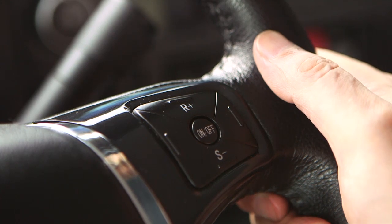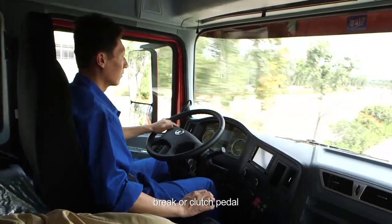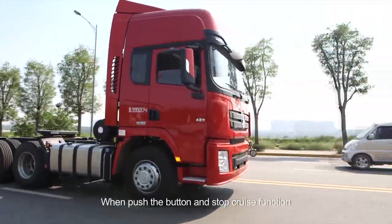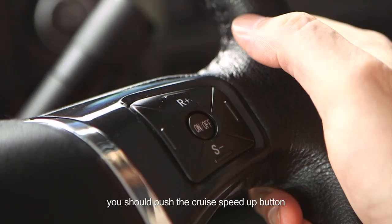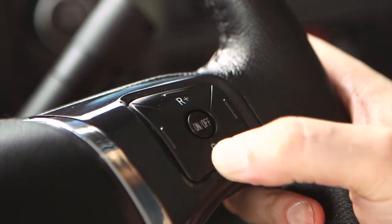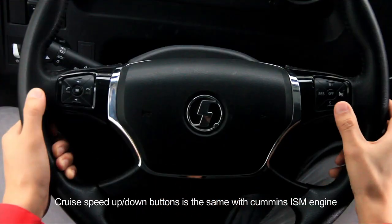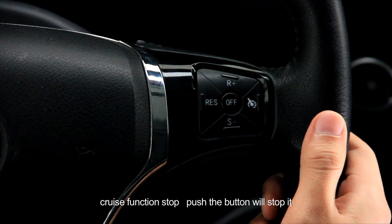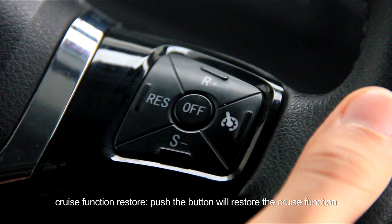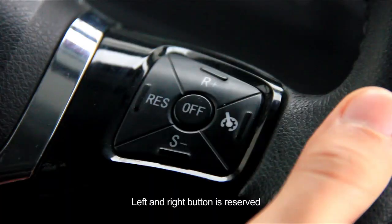Cruise function stop and restore. Push the button will stop it. When cruise function automatically stops after you step on the throttle, brake or clutch pedal, push the button will restore the cruise function and car speed will be the same as before. When you push the button to stop cruise function, if you need cruise function again, you should push the cruise speed up button. Note: left and right buttons are reversed. For vehicle with Weichai engine, cruise speed up or down buttons are the same as Cummins ISM engine. Push the button will stop or restore cruise function. Left and right buttons are reversed.